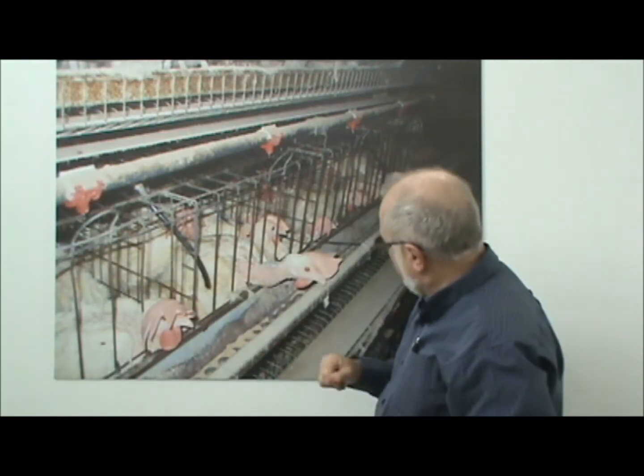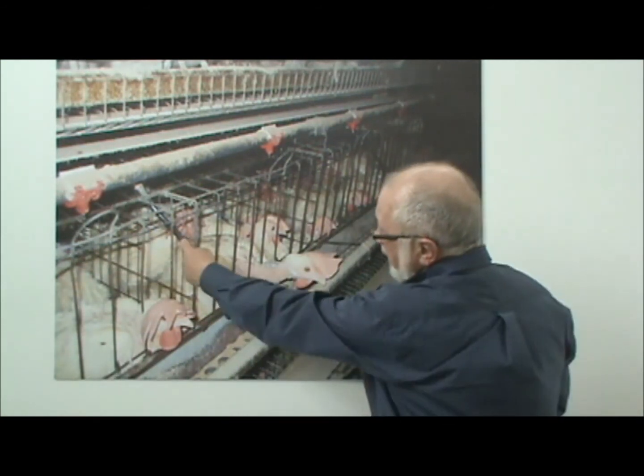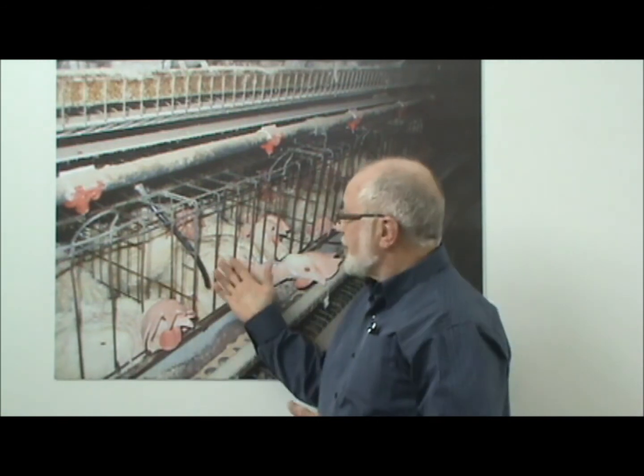The floor of this cage is sloping so that when the hen lays an egg, the egg rolls down onto this belt and is taken away automatically. So the hen is deprived of all sorts of freedoms to behave in ways that it wants to behave.